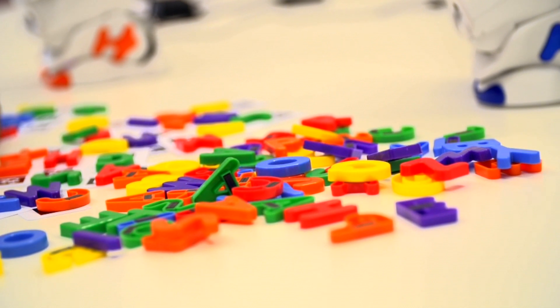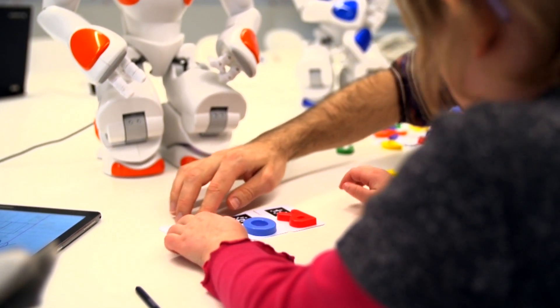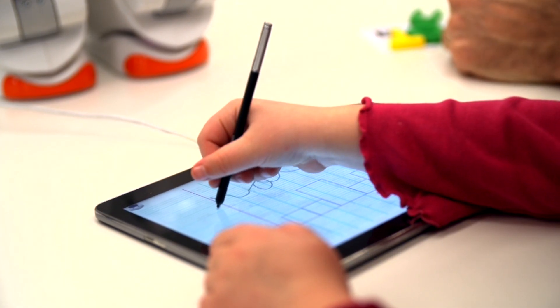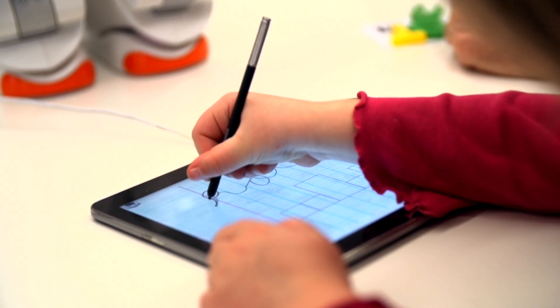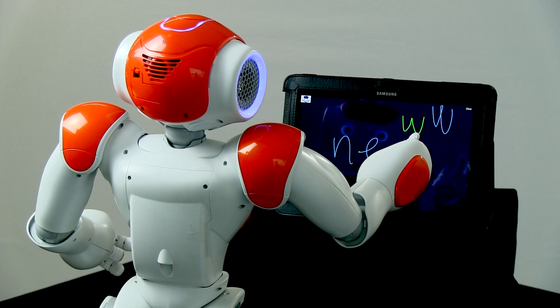A child who's behind the class can catch back up and have increased motivation and self-esteem if they teach other children. So the idea is that children will show the robot some words to write, and the robot attempts to write them using deformed letters. The child then demonstrates and corrects the robot by using a stylus on a tablet to input new, better letters that the robot will then reuse to slowly converge toward the child's demonstration.